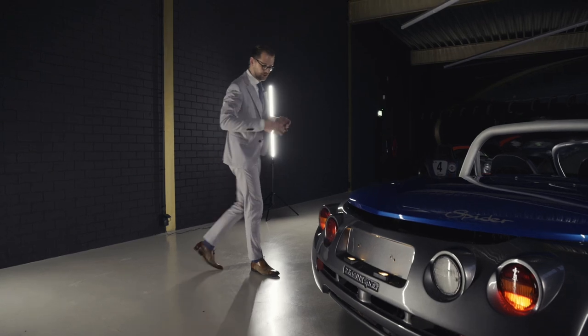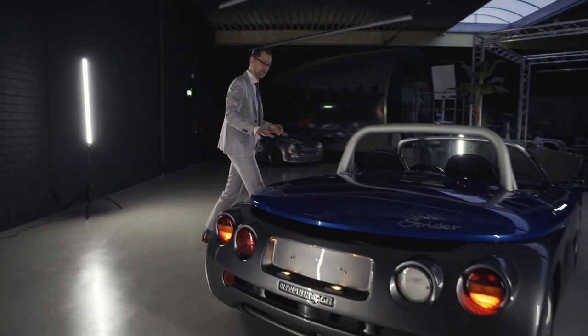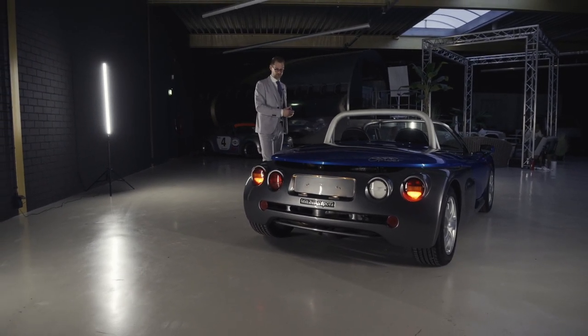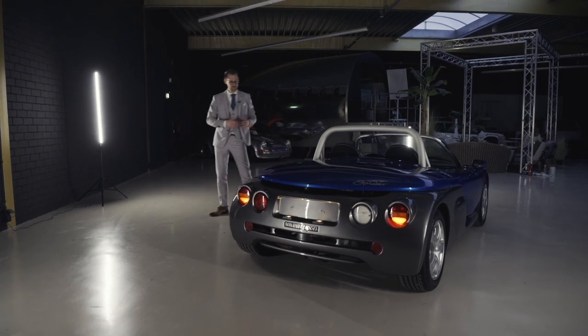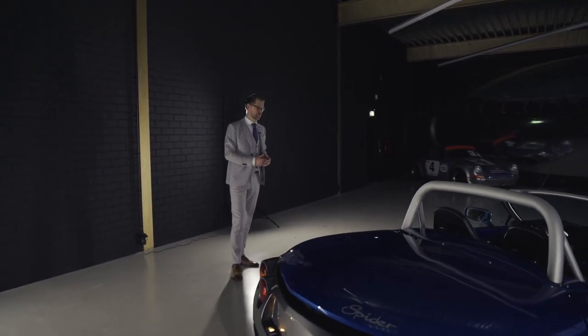Two-tone — every Sport Spider was two-tone. Most often with yellow bodywork, some were painted silver as well, and this Sport Blue bodywork is actually rather unique and suits the car very very well.